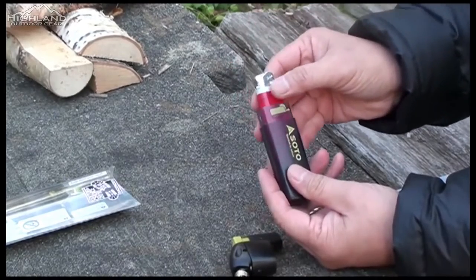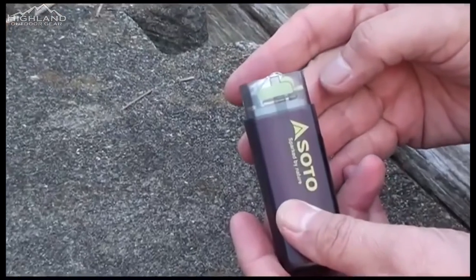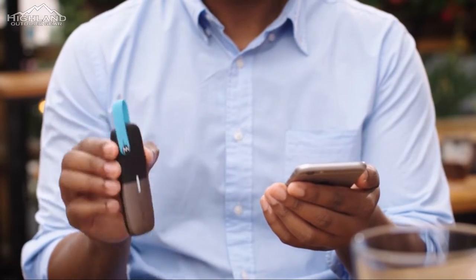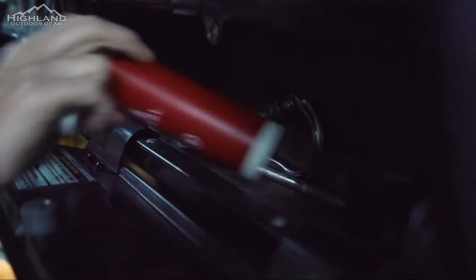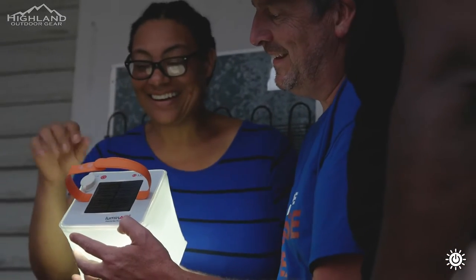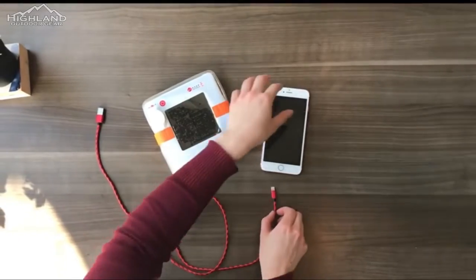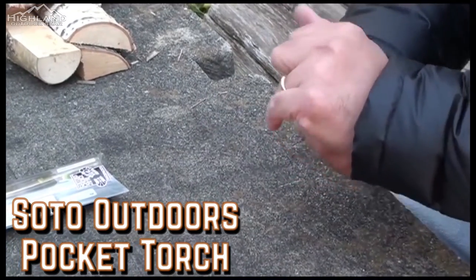Most people use camping as an opportunity to disconnect from technology, unwind, and relax. However, just because you're escaping society's difficulties doesn't mean you have to give up all of your creature comforts. In fact, there is a ton of contemporary high-tech equipment that can make that more tolerable. If your main goal is to get some much-needed relaxation, here are five cool gadgets to make your next camping trip that much more enjoyable.